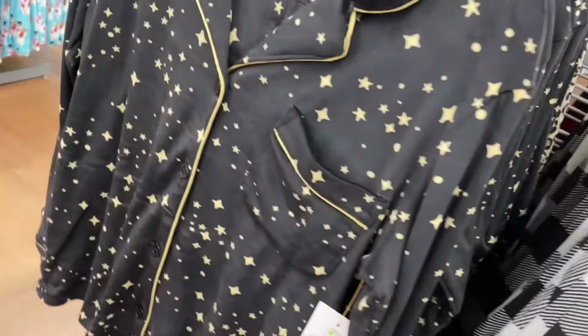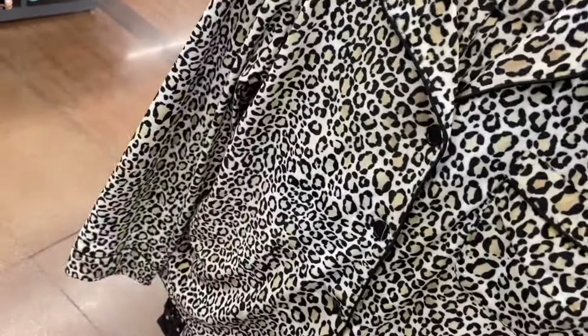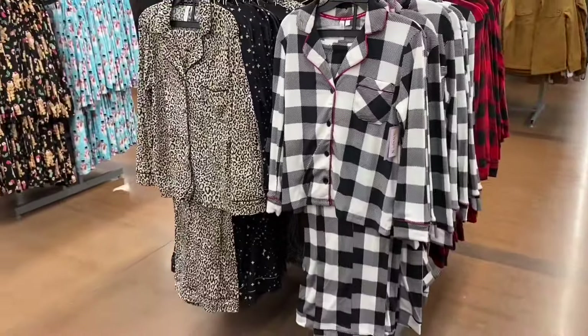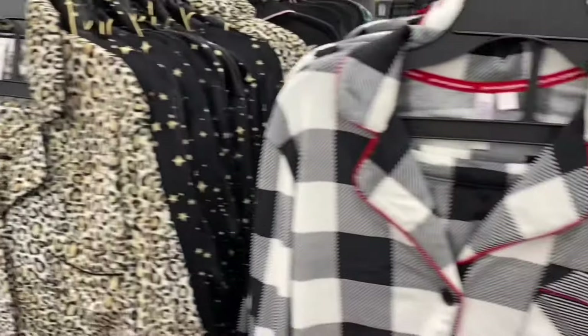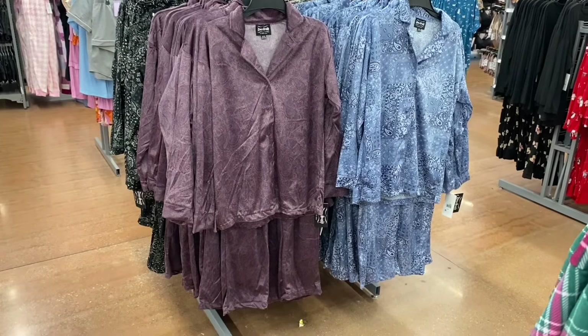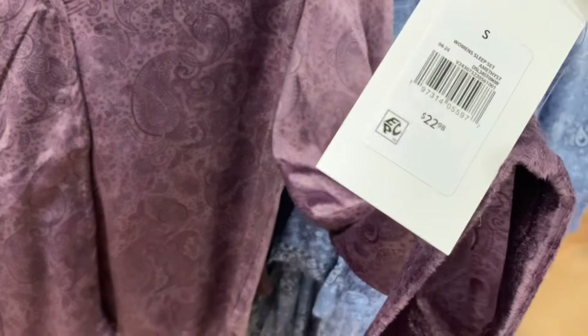Animal print is definitely on trend in a big way this year, so there are lots of styles to choose from. There are notch collar PJ sets with leopard print or red trim, and there are even more on the other side. I also spotted what looked like dog print — but wait, these are actually women's pajamas by Dog Supply!